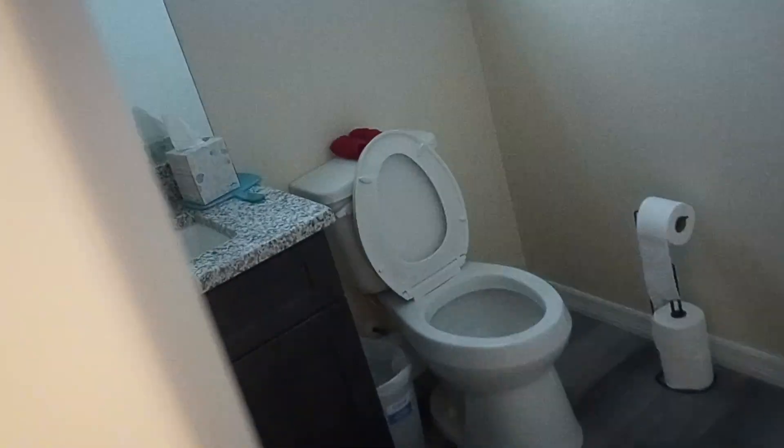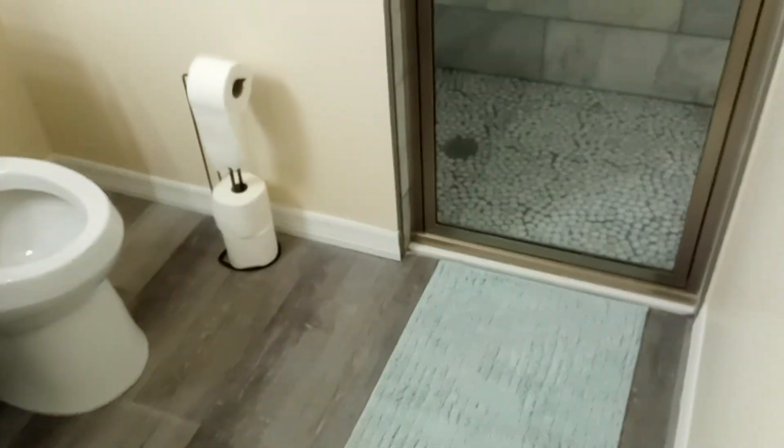The master bath with a shower. We're going to walk back down our little hall again, back to the great room.